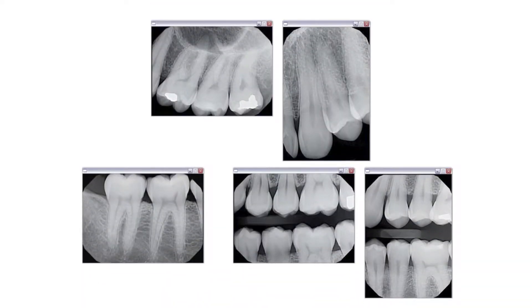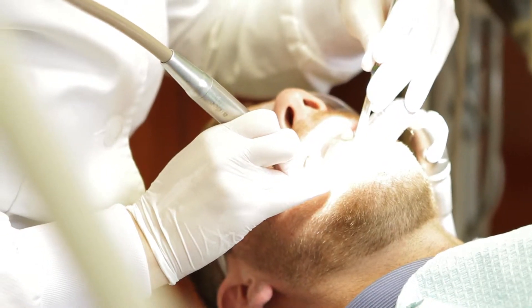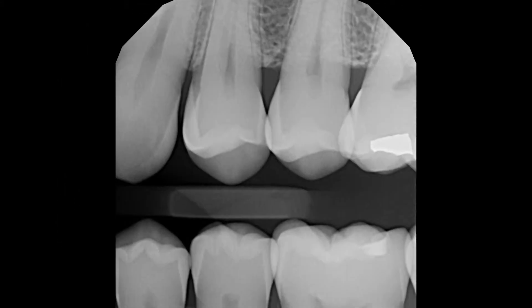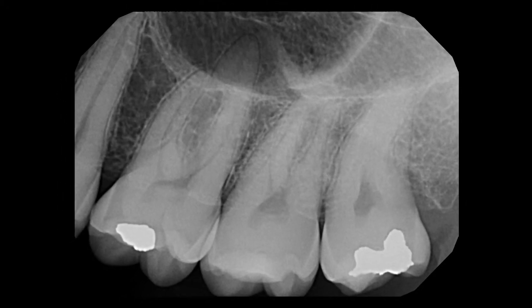But the number one thing about those sensors is the clinical images. Nikki brought a patient back immediately after the installation. She put the sensor in the patient's mouth, she pushed the exposure button, and we immediately on all of our radios, we heard, 'You guys need to come down here and take a look at this right now.' She had called us because the image was that amazing.